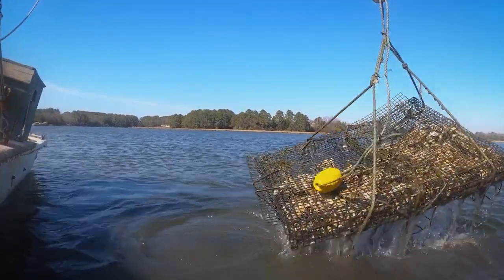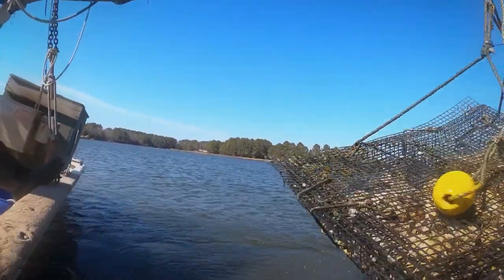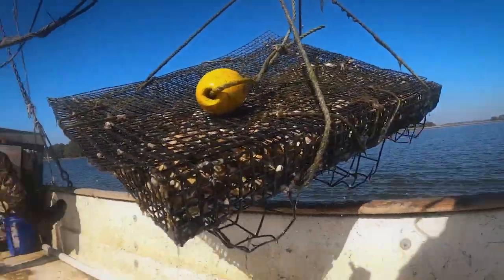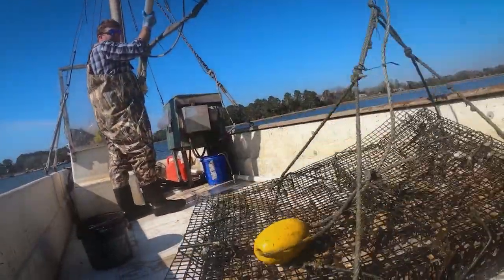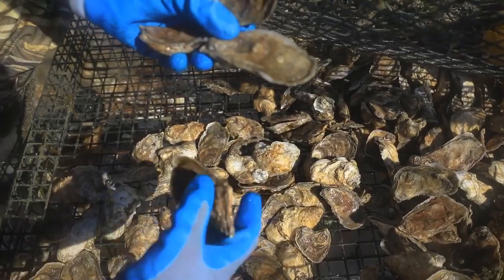I have a degree in aquaculture from University of Maine, then went down to Rutgers University and hooked up with a fellow University of Maine alumni, Stan Allen, who was doing selective breeding and genetic work. Then came down to VIMS to do more of that work and met my wife Ann. Decided that someone who wasn't an academic had no business being in academia after a while, so I came back to my commercial roots.